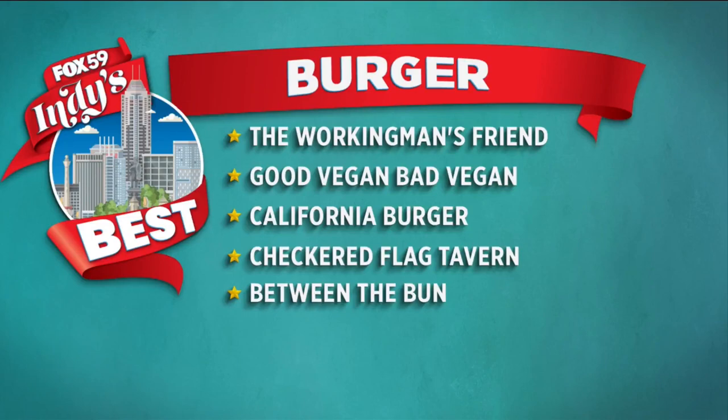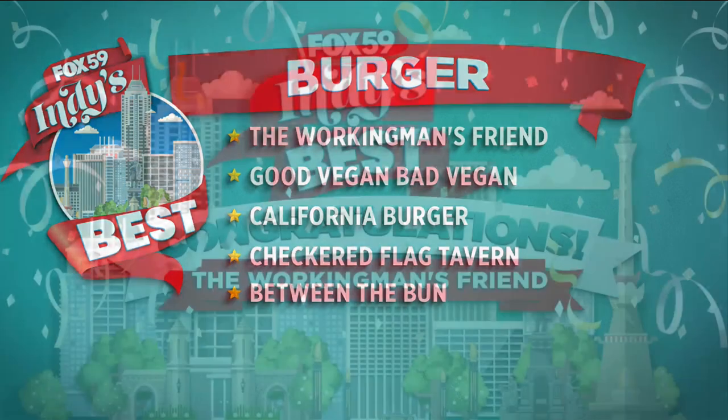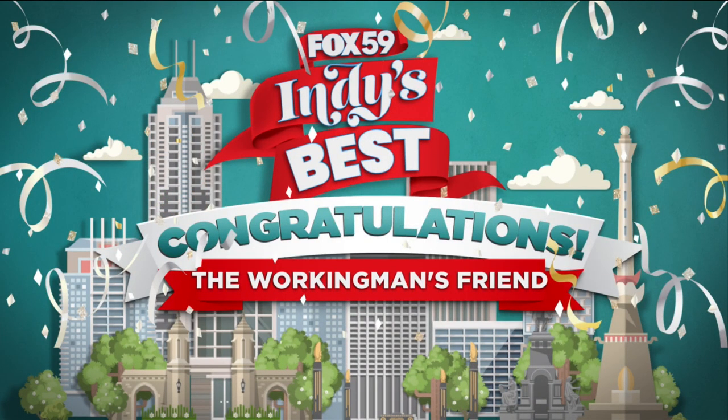Daniel, will you do the honors? Because it is time to reveal the winner. Congratulations to the Working Man's Friend — they win the title of Indy's Best Burger. Josh Sherman is live getting his burger on the west side with a closer look at what makes them Indy's Best.